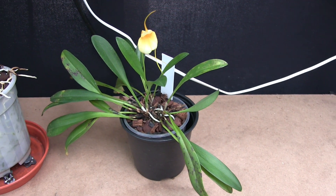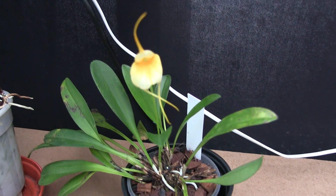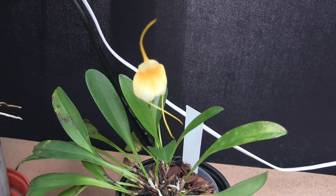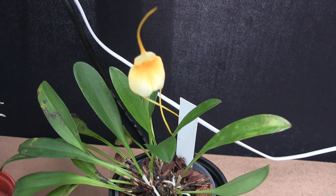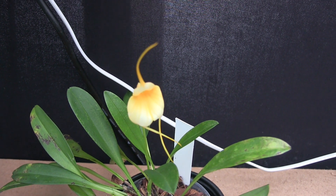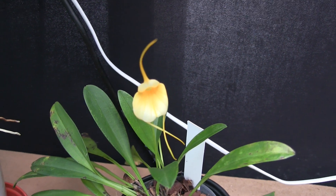That doesn't happen often. There's Hurricane Hector up my leg, so that'll have to do. I just wanted to show you that for me a Masdevallia recovering — when most of them have been lost — is quite a bonus. And then to bloom as well, so we'll have some of that.